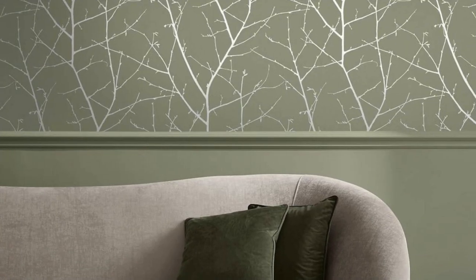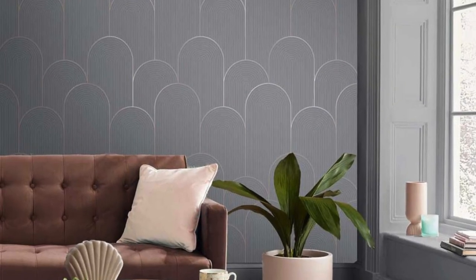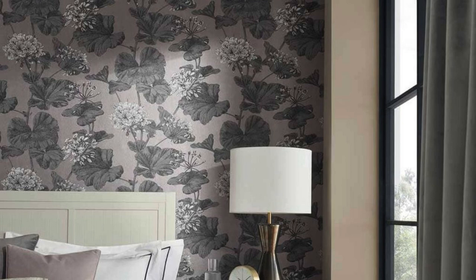The reflective nature of these wallpapers not only infuses a sense of opulence, but also amplifies the perception of space, making even smaller rooms feel more open and airy. With durability and easy maintenance in mind, our metallic wallpapers are not only a feast for the eyes, but also a practical choice for those seeking enduring beauty in their interiors. Elevate your home decor to new heights with our metallic wallpaper collection, where each roll is a testament to the perfect blend of craftsmanship and contemporary design.